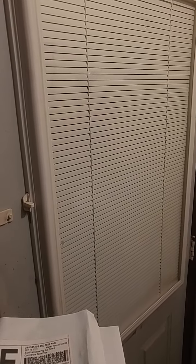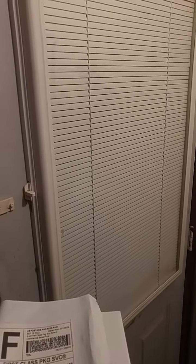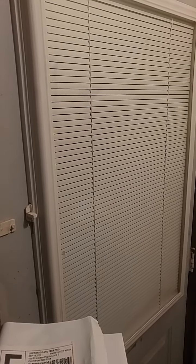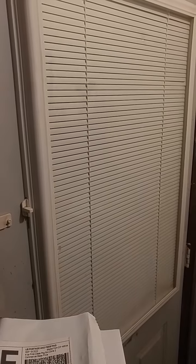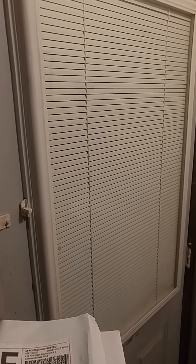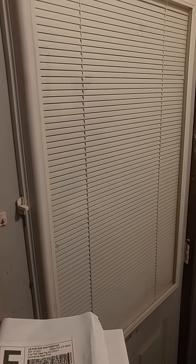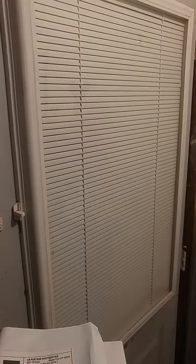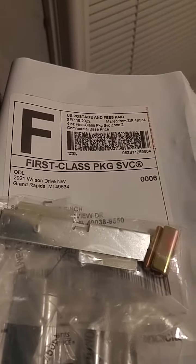I decided to install on this new door — actually a free door I found online, either Craigslist or Facebook Marketplace. I installed this because I needed to insulate a door. It's actually the garage door, and it's an interior door that's been here since the 70s.